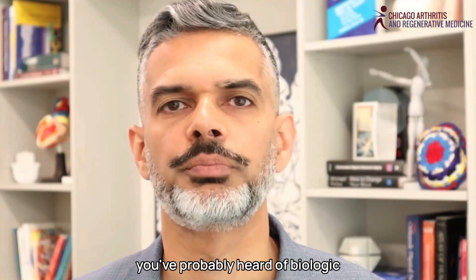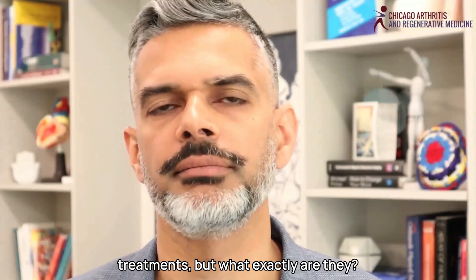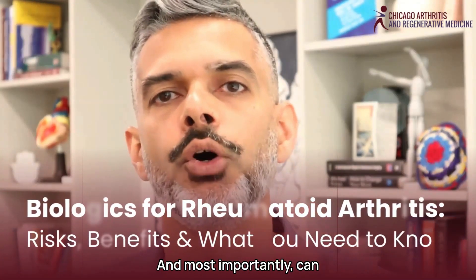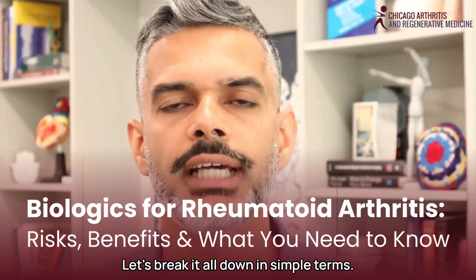If you have rheumatoid arthritis, you've probably heard of biologic treatments. But what exactly are they? How do they work? And most importantly, can they help you feel better? Let's break it all down in simple terms.